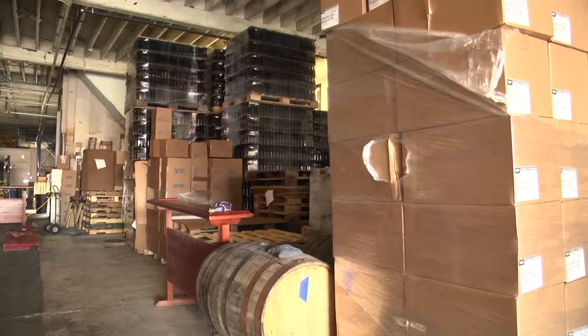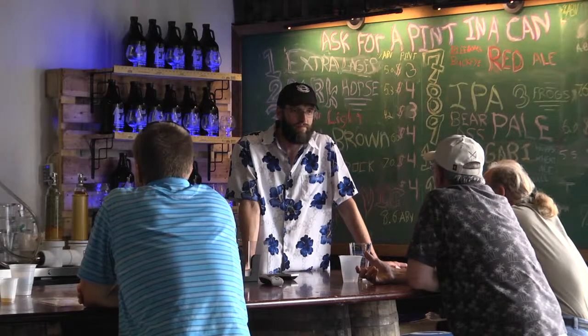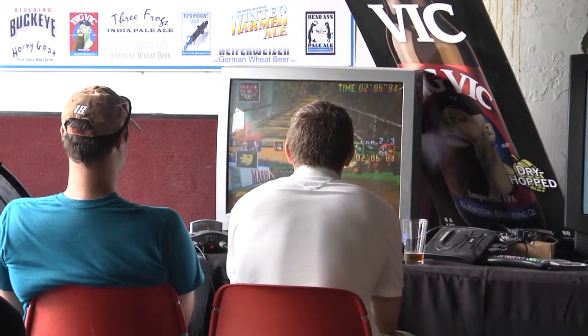We were trying to check out breweries around Columbus and a lot of them were a lot more upscale, but this place has bags in the back and you kind of just walk in and sit at the bar. We thought it was really kind of a sweet place to hang out.